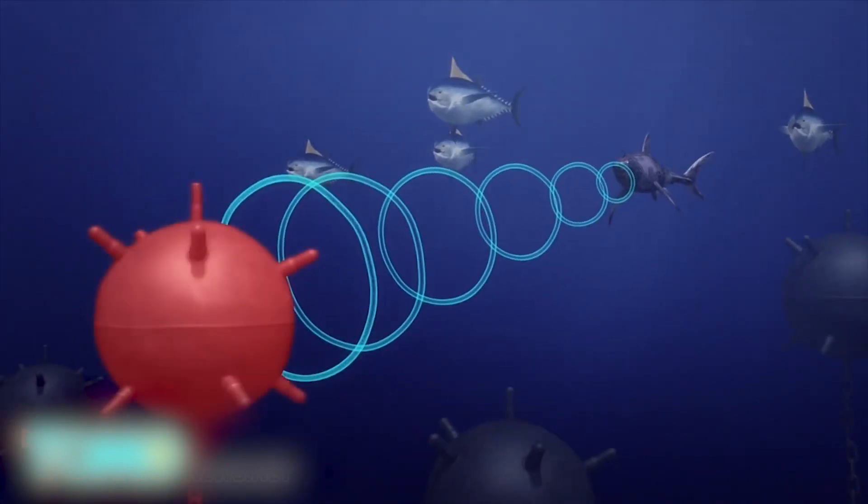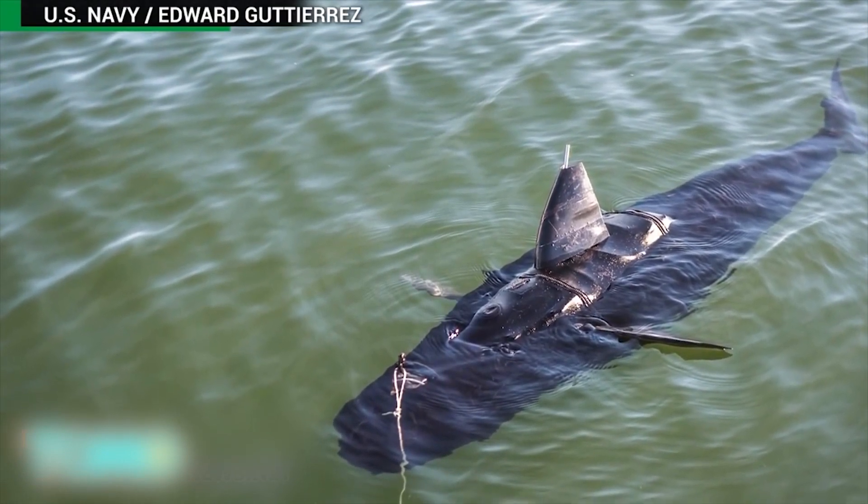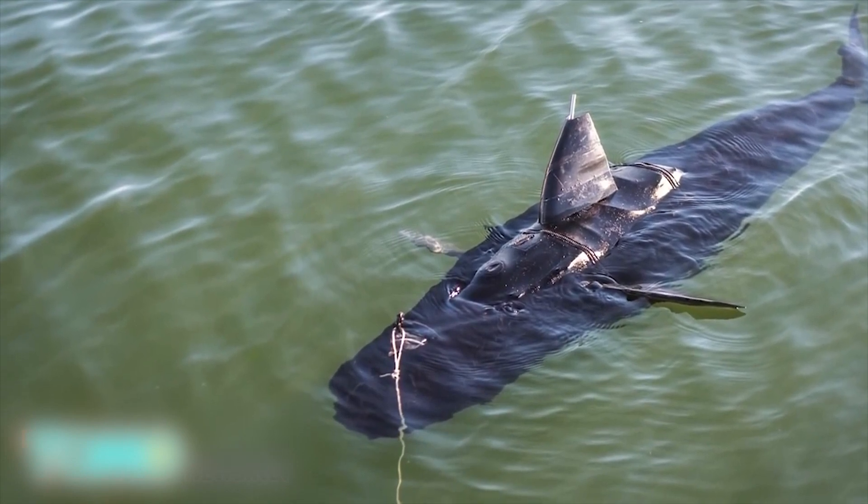Thus, it is ideally suited for surveillance missions. It can also be deployed to detect underwater mines. The Ghost Swimmer is part of the Silent Nemo Project, which draws inspiration from objects in the natural world to make robotic designs.